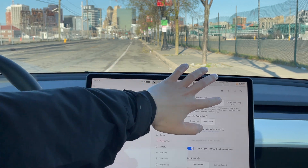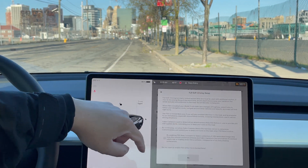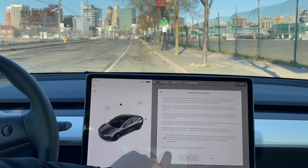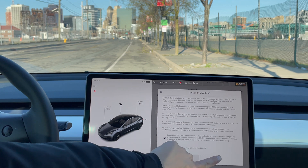To activate it, you just tap on full self-driving beta, read through the terms and conditions, check this, and it asks: do you want to enable full self-driving while it's in limited beta? Yes.